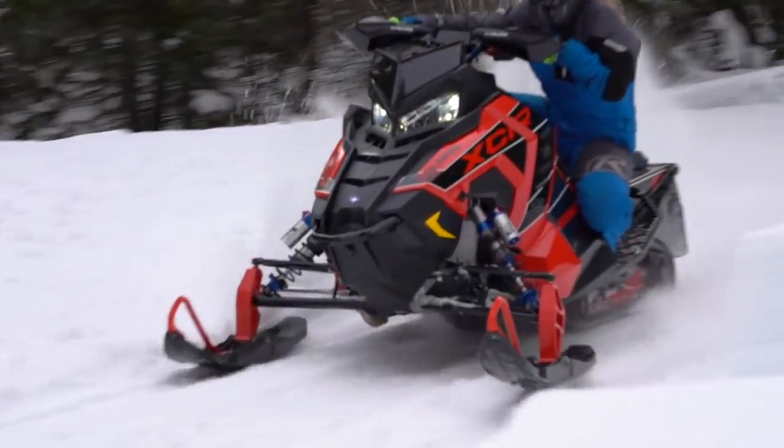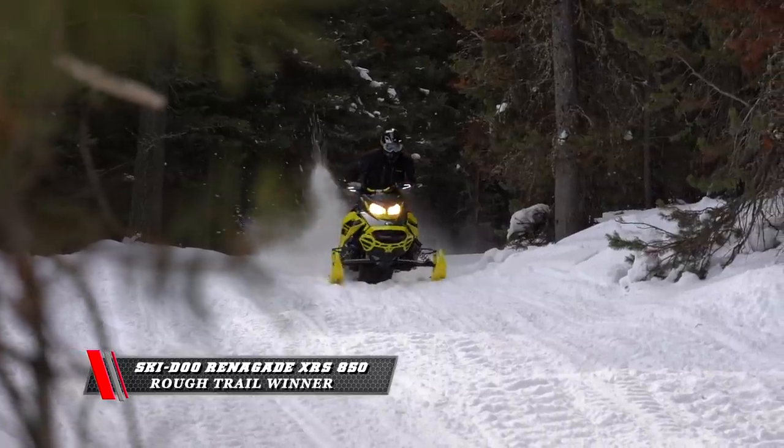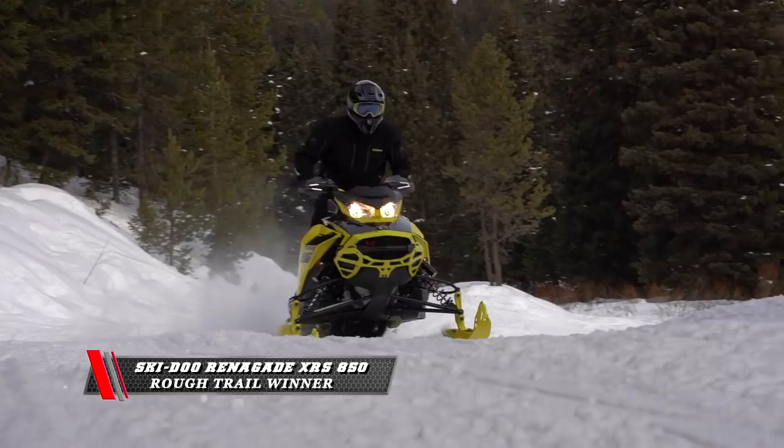After a week of busting rough trail, our crew feels the best overall rough trail sled is the Ski-Doo Renegade XRS 850.